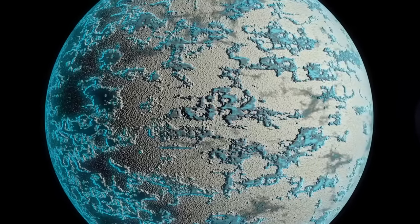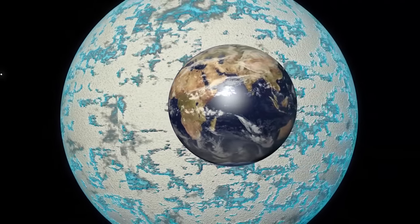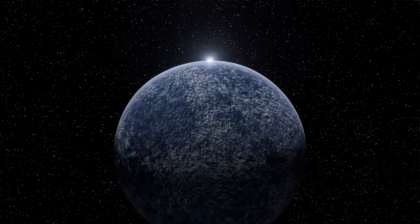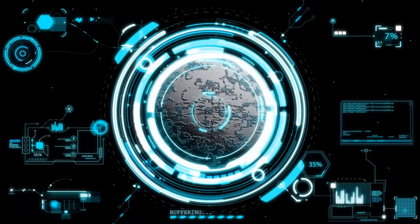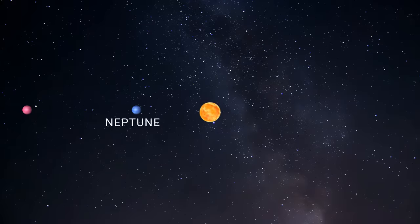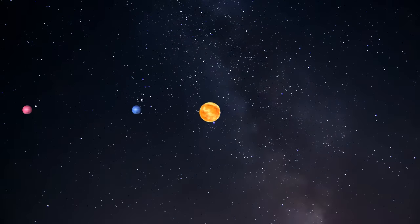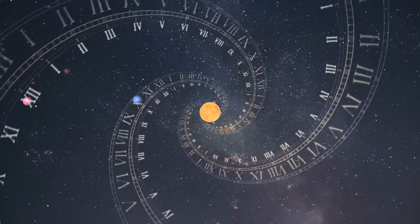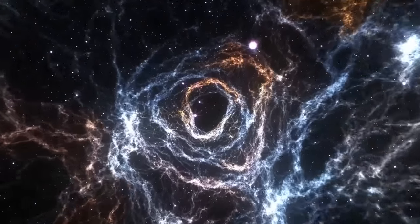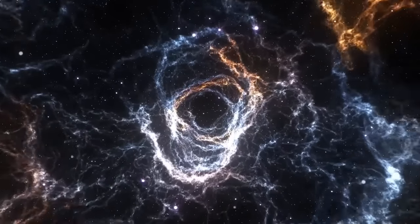If discovered, Planet 9 would rank as the fifth largest planet in our solar system, with a mass ten times that of Earth. It's also theorized to be gaseous, like Uranus. The initial study on Planet 9, dating back to 2016, suggests that this colossal new planet orbits the Sun 29 times farther out than Neptune, which sits at about 2.8 billion miles. As a result, Planet 9 would take between 10,000 and 20,000 years to complete a single orbit around the Sun. If confirmed, this yet-to-be-understood world would dominate a region larger than any other known planet in our cosmic neighborhood.